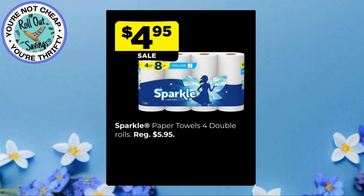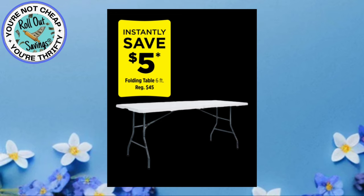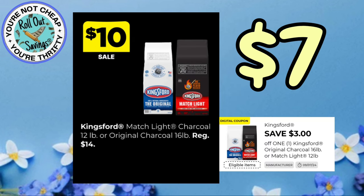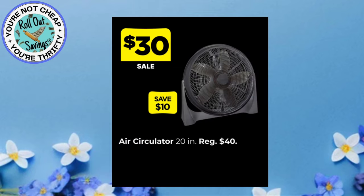We have Sparkle Paper Towels for $4.95. You can get the Sterilite Latching 30-Gallon Totes for $12. We have $5 instant savings on the folding tables — these are the six-foot tables, regularly $45. You can get the Kingsford Charcoal for $10, but there is a $3 coupon in the app, making it $7. Our box fans, the 20-inch size, normally $24, will be $15 for these two days.